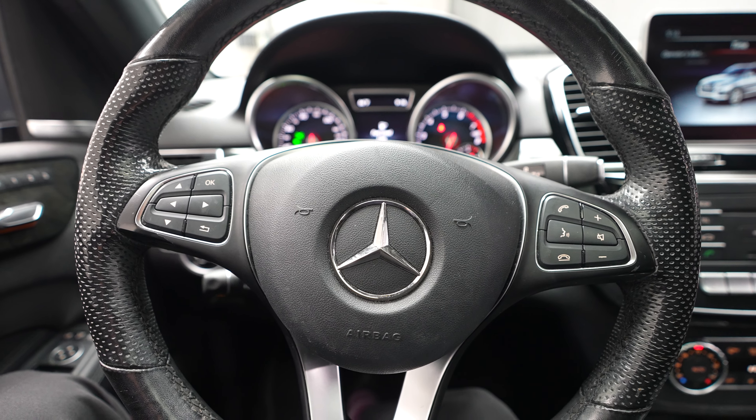If you're interested in seeing any photos or getting additional information about this 2018 GLE 350 or any of the other vehicles on our showroom floor and lot, just visit our website at FeldmanImports.com.